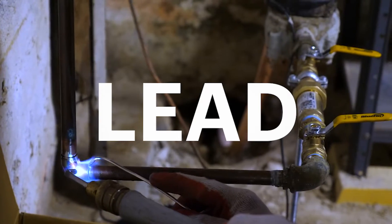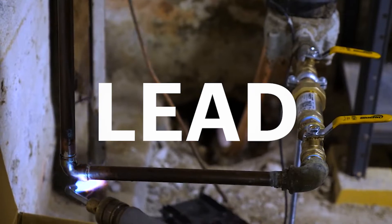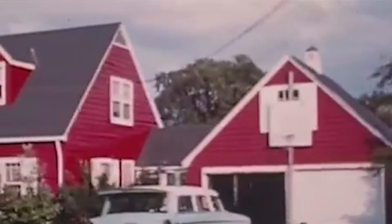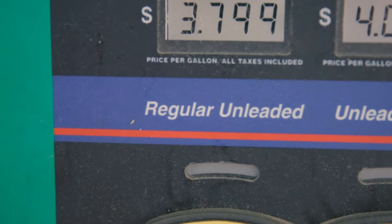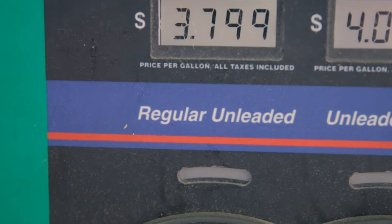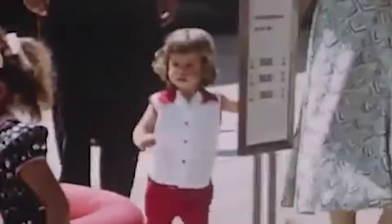You've probably heard of lead at some point in your life. Maybe you've read about lead paint, used in homes for much of the 20th century, before it was banned in 1978. Maybe you've seen the pumps at the gas station that read regular unleaded. That's a result of the US's 1996 decision to ban lead in fuel. So what is lead, and why is it banned in so many places?